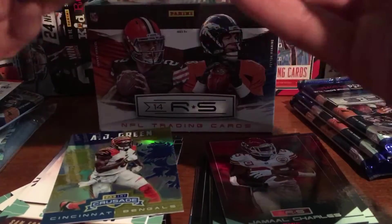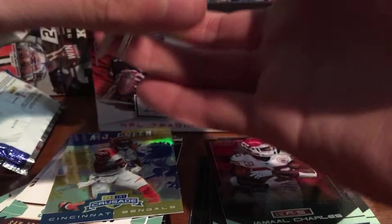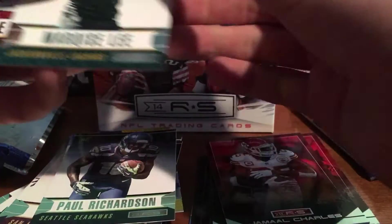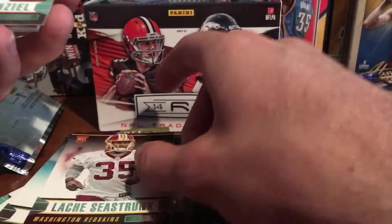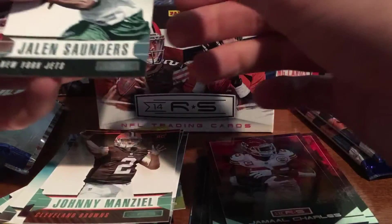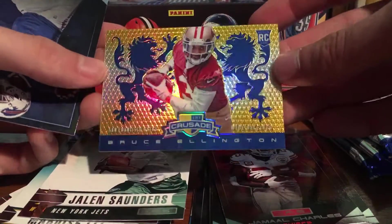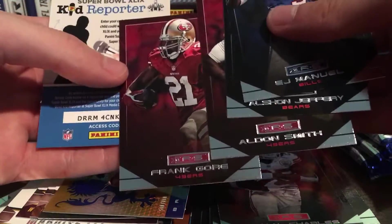Four more packs. Pack 5: Paul Richardson, Marqise Lee, Seastrunk, Minza, Jalen Saunders, and a Bruce Ellington of the 49ers — Rookie Crusade Blue, so not the best one there. EJ Manuel, Jimmy Garoppolo, Odell Smith, Frank Gore for the base.